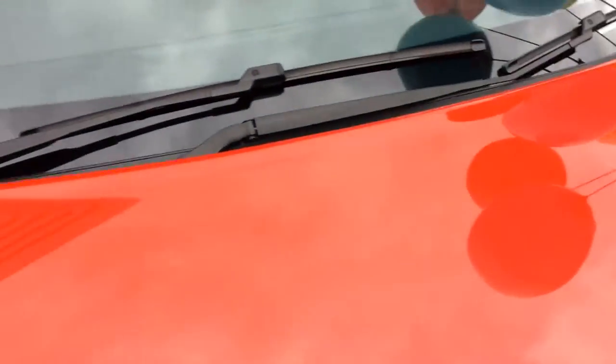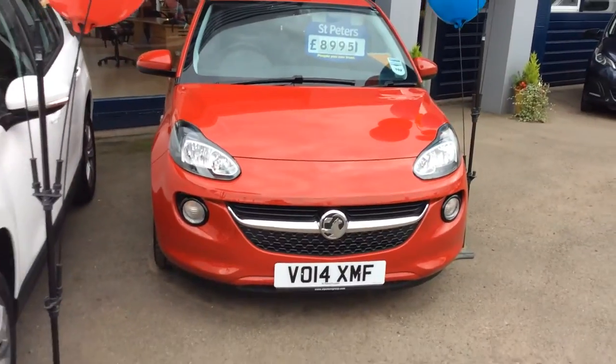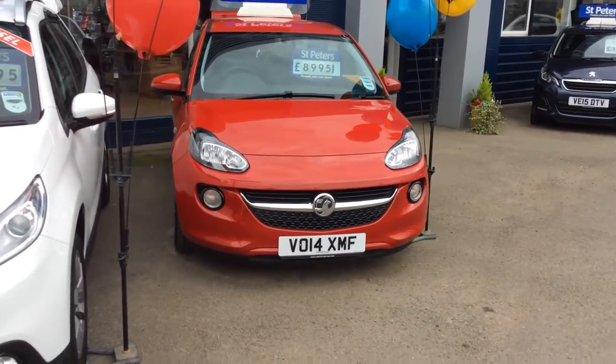For any information about this car, or if you'd like a test drive or to consider a part exchange, please give us a call at St. Peter's Peugeot about our Vauxhall Adam today. Only £8,995. I hope you liked this video — thanks for watching.